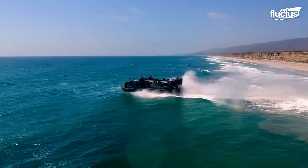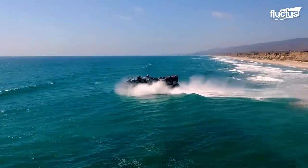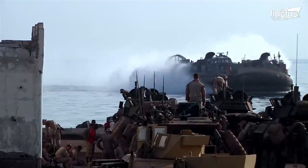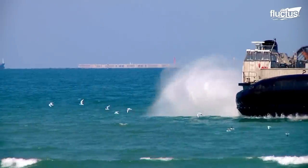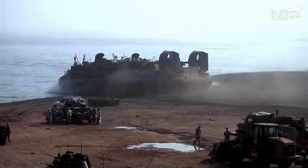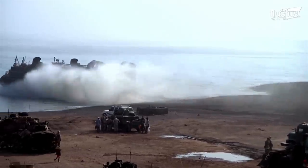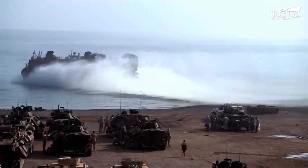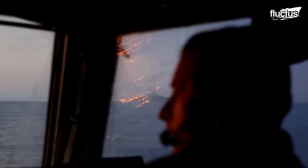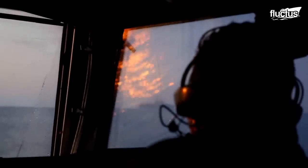Though waves and wind can cause problems as with any other maritime vehicle, the LCAC is best equipped to accomplish repeated trips to and from the shore in the shortest amount of time. In the Navy, launch and recovery operations are not limited merely to boats and other vehicles.